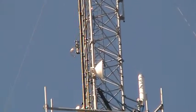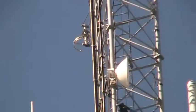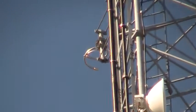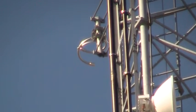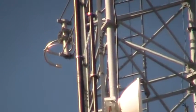Over to the left here, this looks like a spiral type of halo antenna. It's horizontally polarized and that might be the channel 22 analog TV translator antenna.